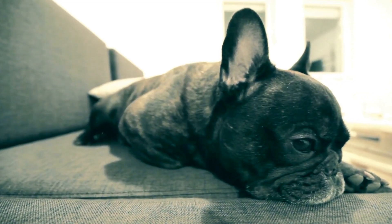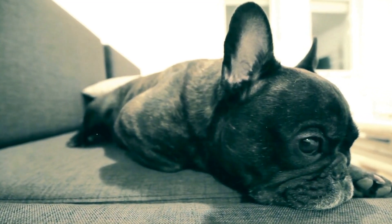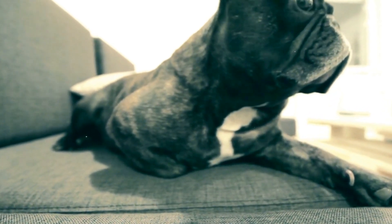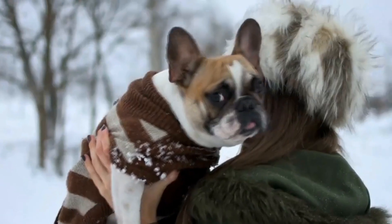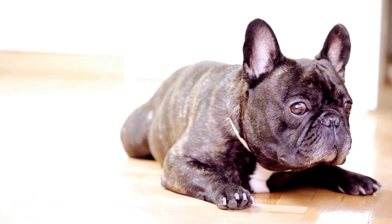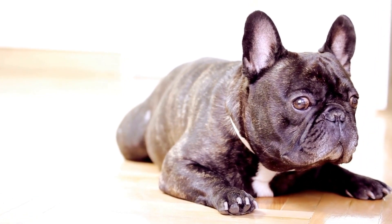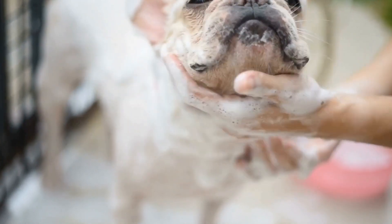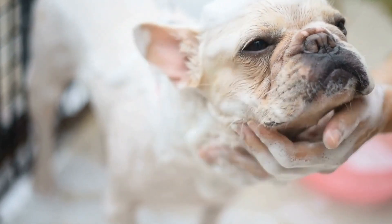Step six: use styptic powder if necessary. If you accidentally cut your dog's quick and bleeding occurs, quickly apply styptic powder to stop the bleeding, and apply gentle pressure for a few seconds until it stops. Step seven: reward your dog. After completing the nail trim, reward your French Bulldog with praise and a treat. Positive reinforcement helps create a pleasant association with the grooming process.